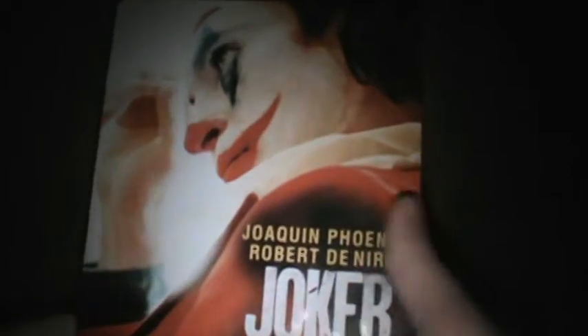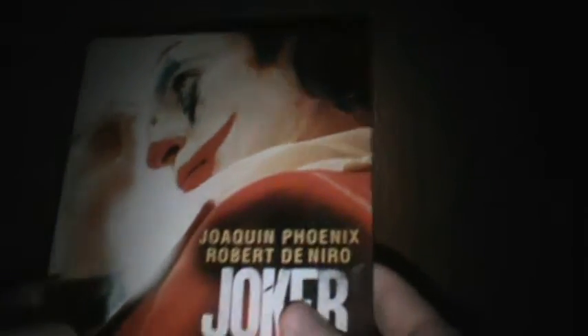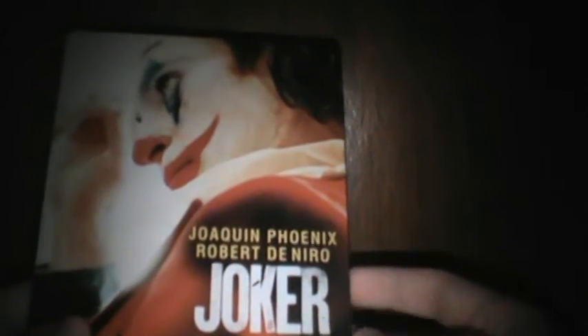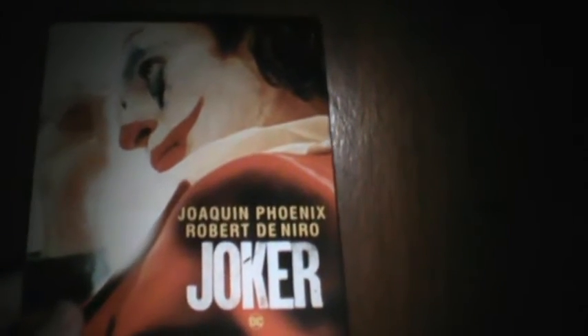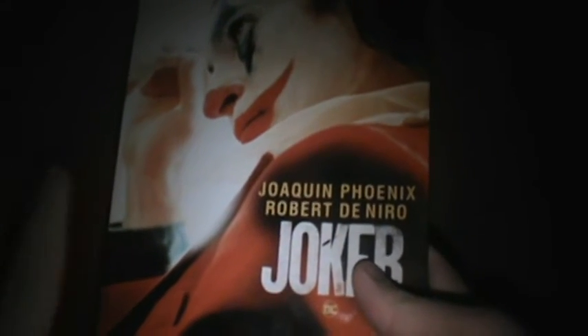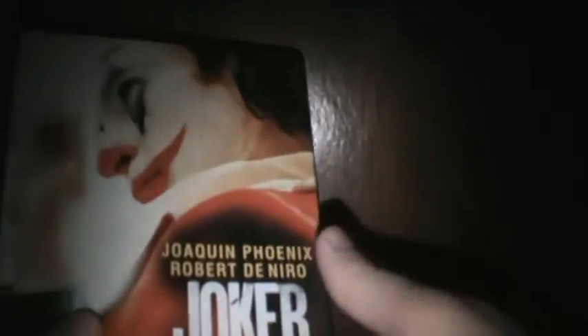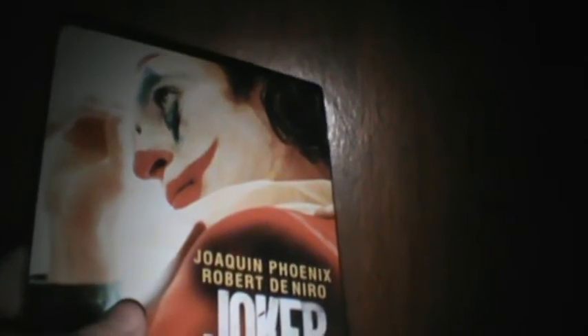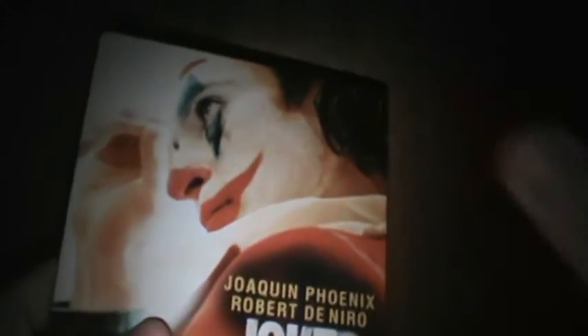Joker is a good movie — forget the controversy, it's stupid. Some critics are wrong saying it sucks. The critics who say it's good are right. Those critics who say it sucks also like Captain Marvel. I like Captain Marvel too, but it's not as great as Captain America or Avengers: Endgame. Captain Marvel is not a great film but I still enjoyed it overall.